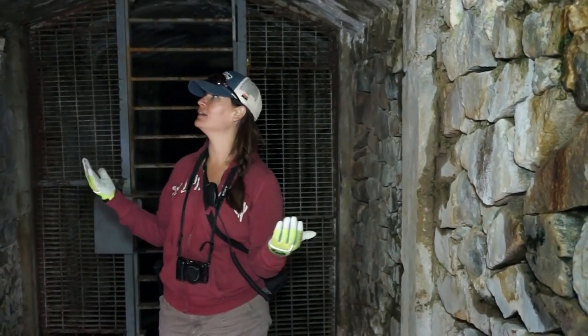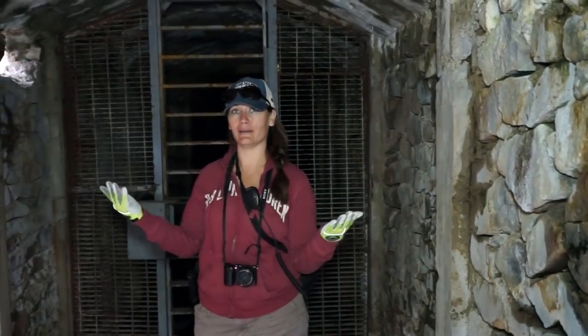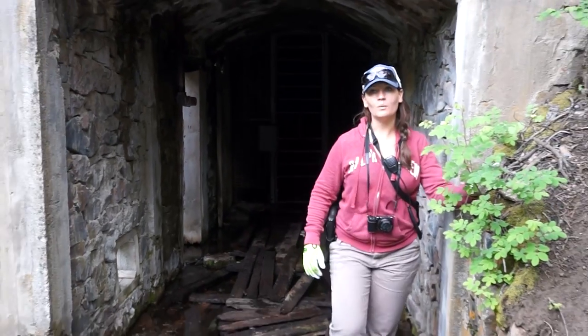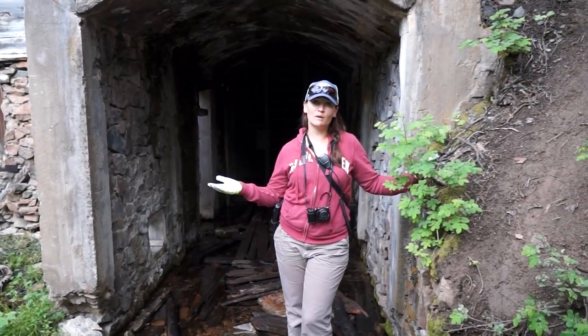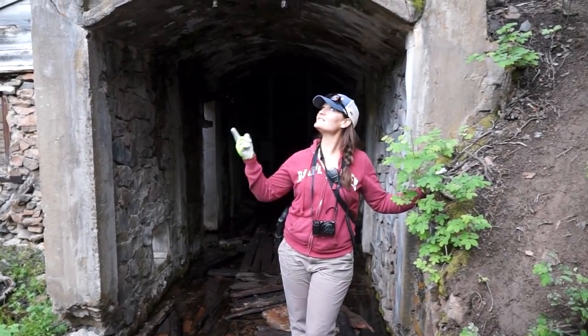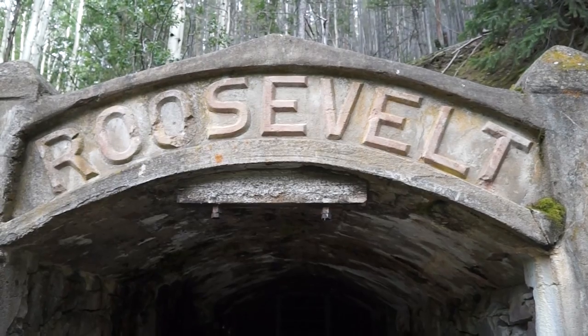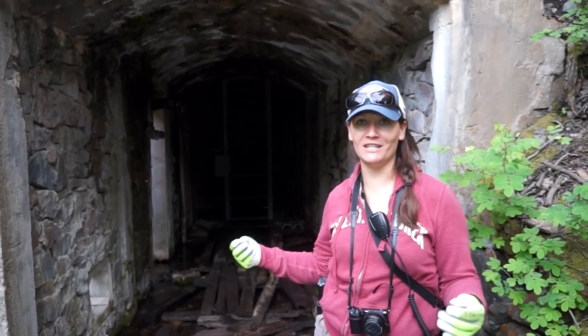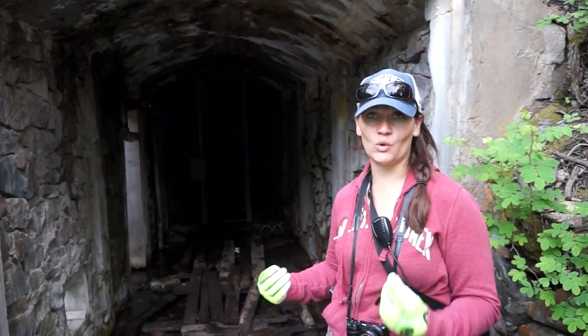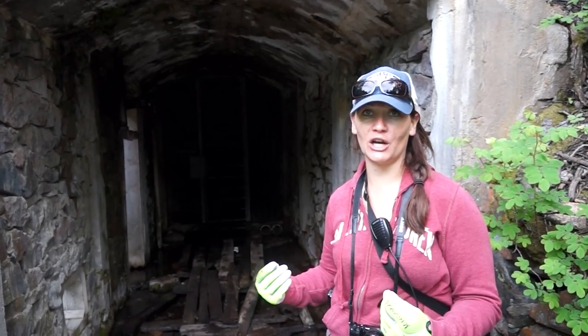Many of you may ask what mine this is — well, there is no question. It tells me right at the entrance: this is the Roosevelt. A mine like this is not something you find on public land every single day. This is something you would usually find on a patented mining claim that you would pay millions of dollars for.